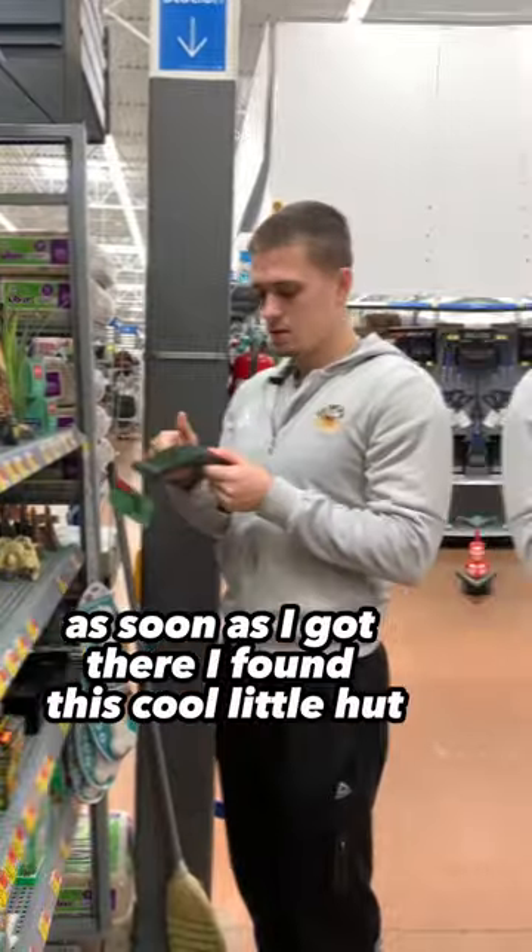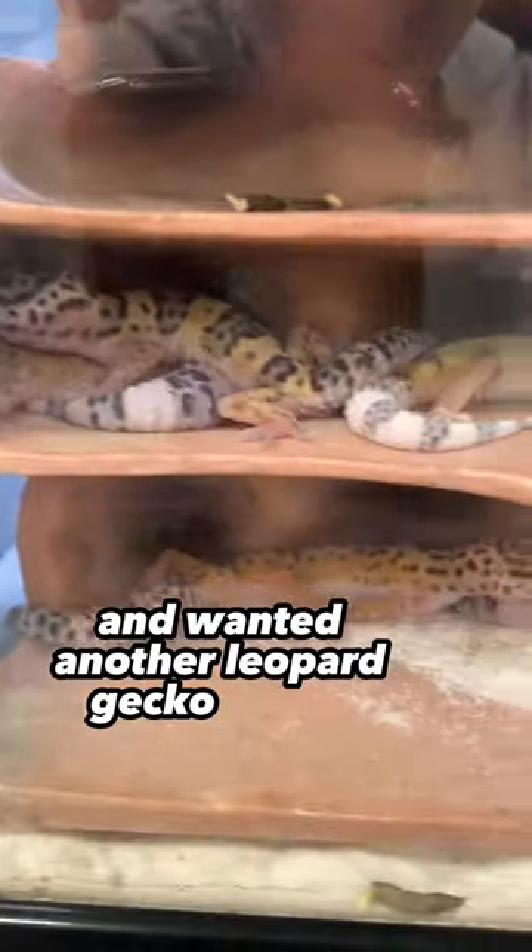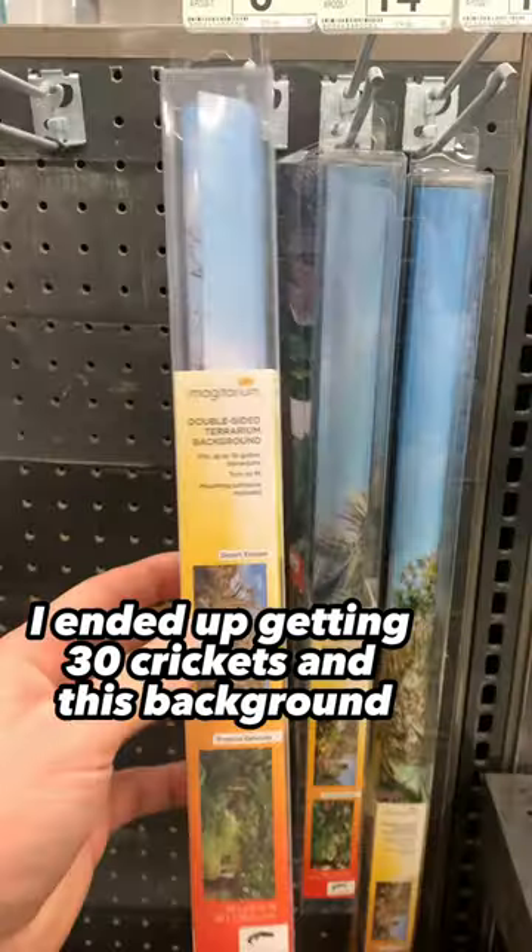As soon as I got there I found this cool little hut. I then went to Petco and wanted another leopard gecko so bad. I ended up getting 30 crickets and this background.